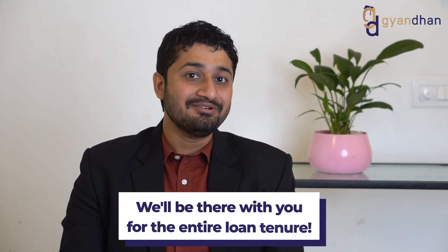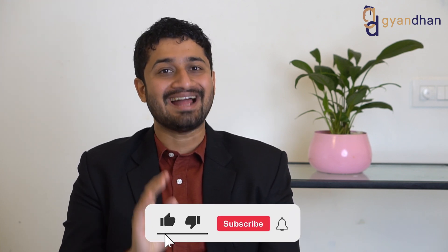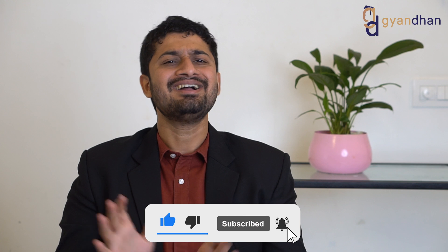Our relationship with you is not only for the loan process but for the entire tenure of the loan. If you face any problem in the future — in repayment or even in subsequent disbursements — you can get in touch with us and we'll be happy to help. If you find the content useful, please like, share, and subscribe to get notified whenever we release a video on abroad education. Thanks a lot.